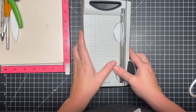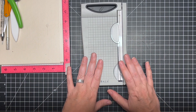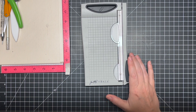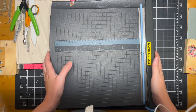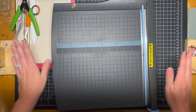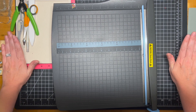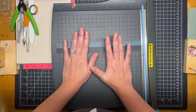Next up are paper trimmers. I have a big paper trimmer that I store underneath everything because it is super sharp and dangerous. It's actually a cheapo from Walmart — I think I paid $20 for it — but it works fantastic.